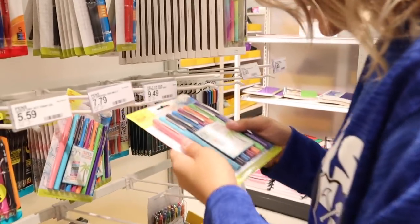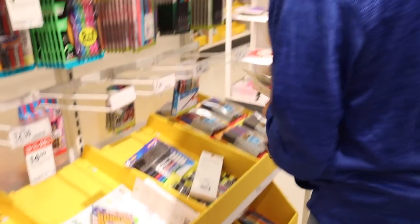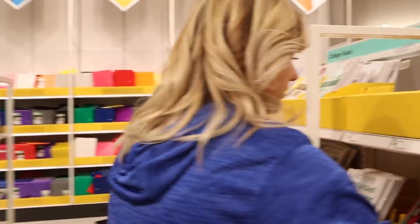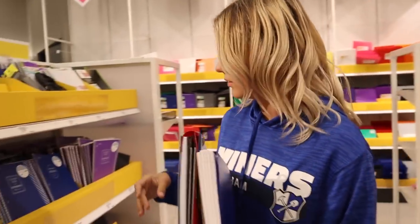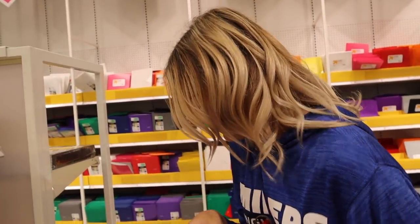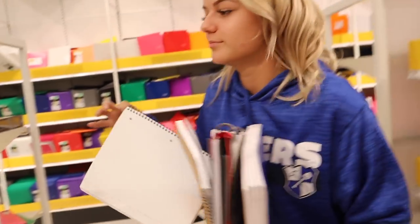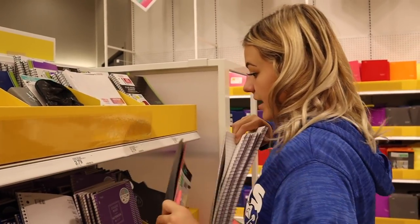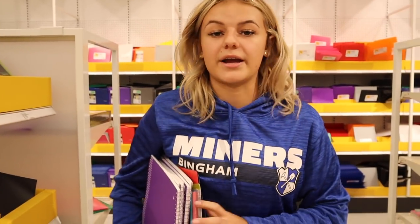Oh my gosh, I forgot pens. I need all of this stuff. I'm not even ready yet. Folders — keep going. That's okay, I'll use that one too. I'm actually ready, Mom. I don't think we need to come back.